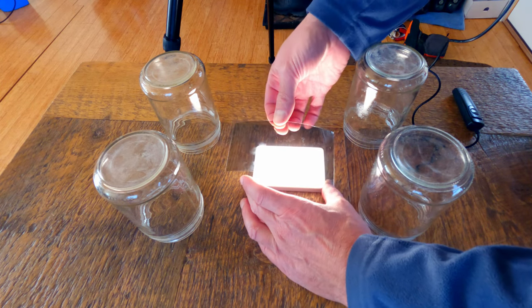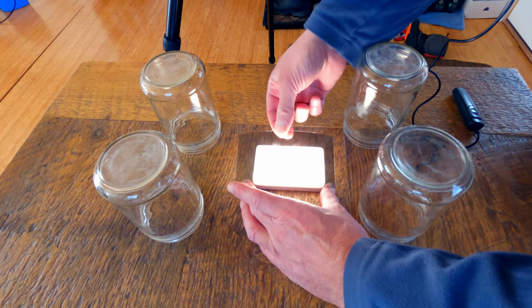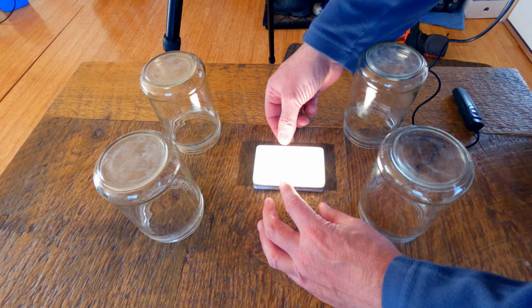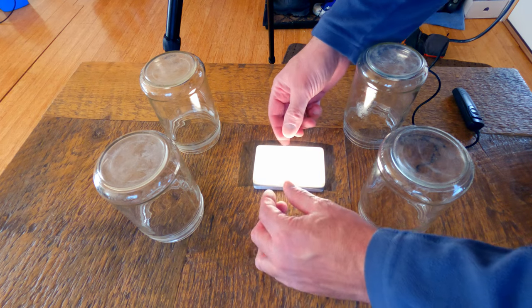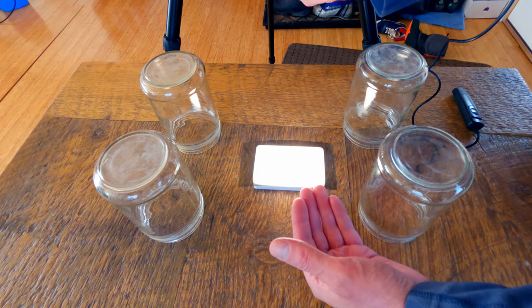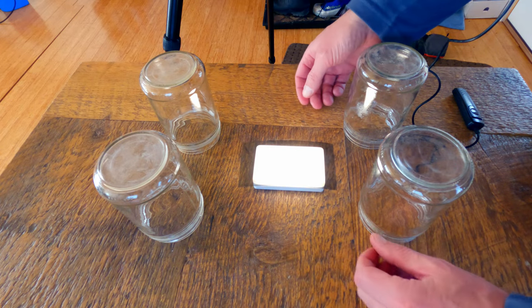The important part to this whole process is a sheet of polarizing film. You can get this online at various different places. I'm just going to set that on top, so it's creating polarized light that goes directly up to the camera.